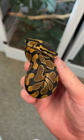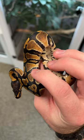This exact snake is the genetic combination I was shooting for in this clutch. This is a mandarin ball python that's het for desert ghost.